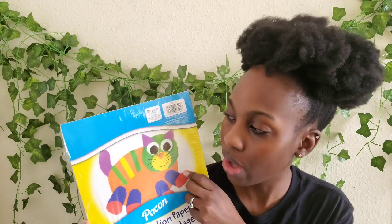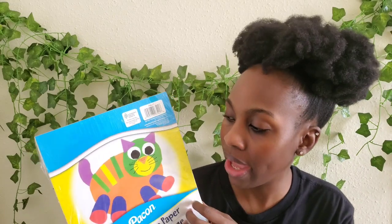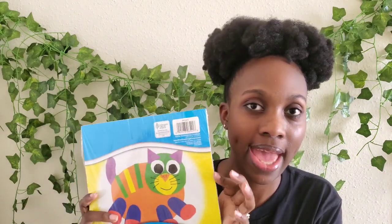We also got more construction paper. Like I said, we got it for activities — whenever we need construction paper, we'll have it. We had some already, but I wanted to get more before we ran out, and this is what they had at the Dollar Tree.